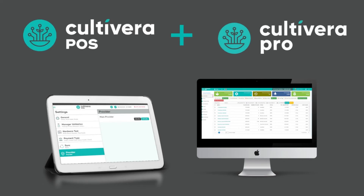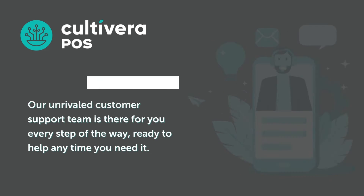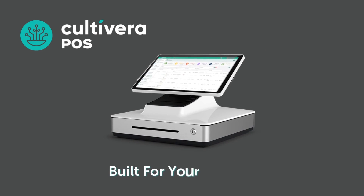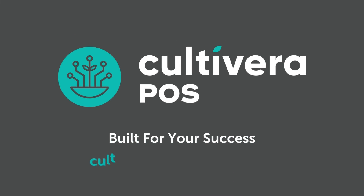Not to mention Cultivera's unrivaled customer support team offering a friendly, responsive service that's there for you when you need it. All this while keeping you effortlessly compliant through our vertically integrated all-in-one retail system.